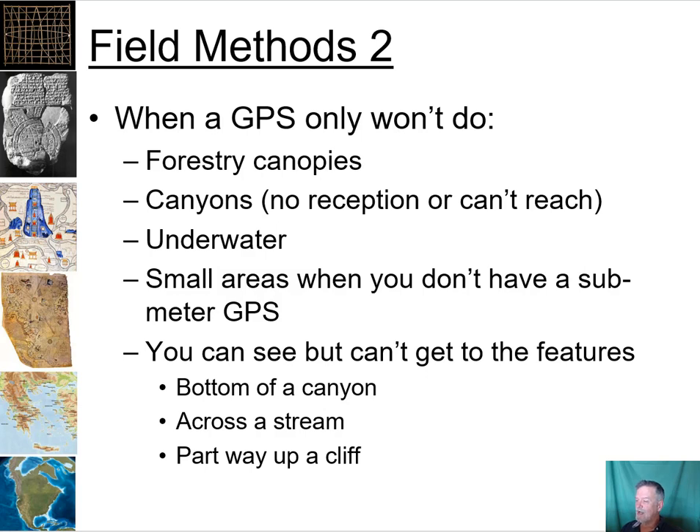GPS doesn't work underwater. In small areas, if you don't have a sub-meter GPS, that can be a problem because the accuracy is so low in recreational-grade units. If you need high accuracy in a small area — like mapping woody debris or mapping trees — the methods we'll cover here will help. Also, features we can't get to, such as the bottom of a canyon, across a stream, or partway up a cliff, are situations where you're not going to be able to take a GPS reading.